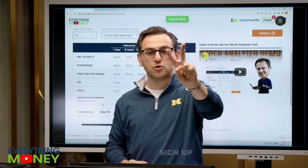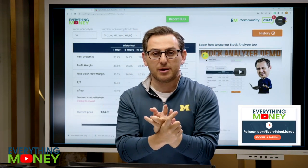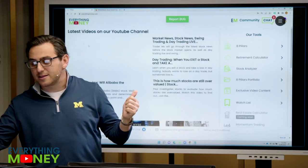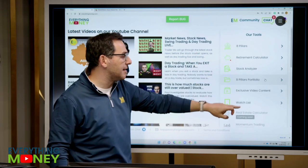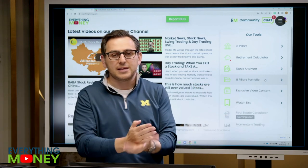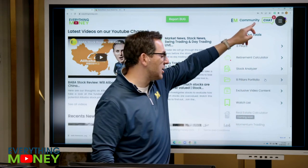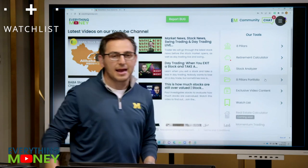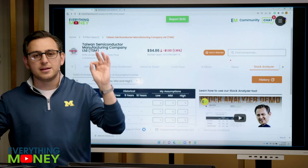It's easy to sign up two ways: everythingmoney.com or for our international users, patreon.com/everythingmoney. Sign up now for less than a cup of coffee a day. You can get this whole community as well as all of the software — all our tools: eight pillars tool, retirement calculator, stock analyzer. You can put all your stocks in the eight pillar portfolio, get exclusive video content, daily videos and live streams only for members, the watch list, and all the software that's coming soon.